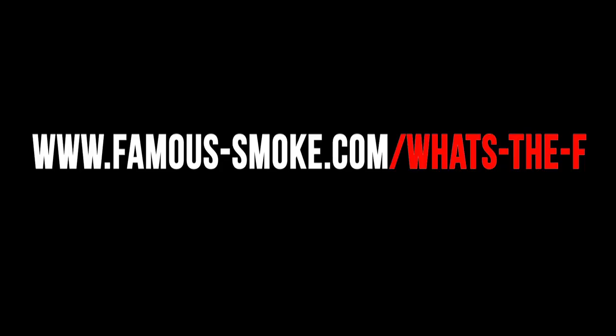And in case you forget, just think of the F — F stands for Famous, because it's only available at Famous Smoke Shop. There's more to be had on this cigar at famous-smoke.com/whats-the-f. And with a cigar this tasty, it makes it safe. What the F? Brilliant.